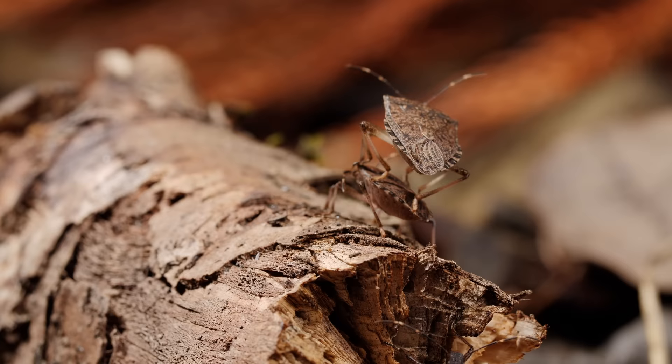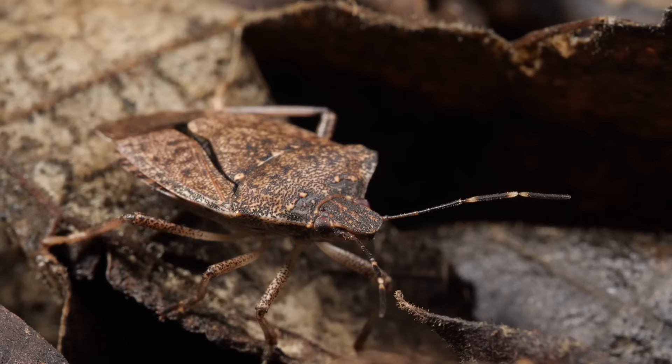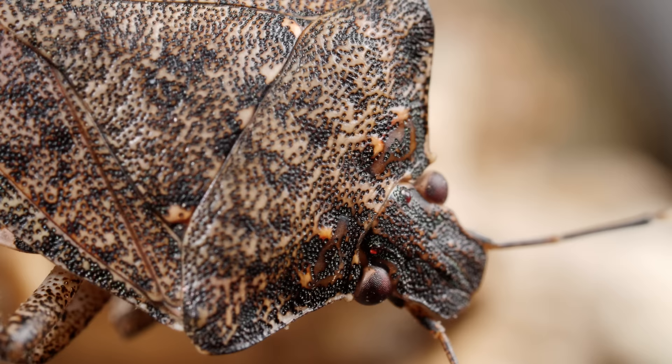These stink bugs are originally from Asia, but probably made it to the U.S. as stowaways in shipping containers a few decades ago. 'Marmorated,' by the way, means marbled — see that pattern on their backs?